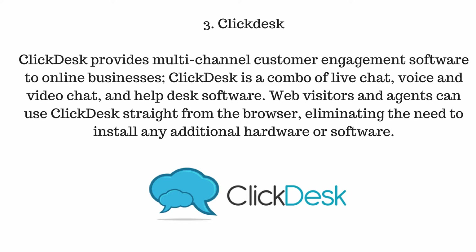Number three, ClickDesk. ClickDesk provides multi-channel customer engagement software to online businesses. ClickDesk is a combo of live chat, voice and video chat, and helpdesk software. Web visitors and agents can use ClickDesk straight from the browser, eliminating the need to install any additional hardware or software.